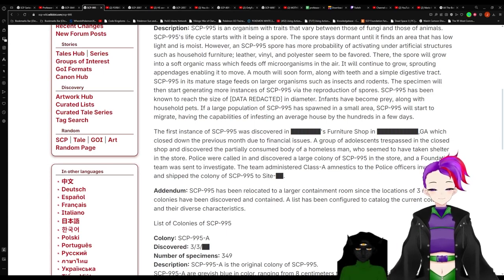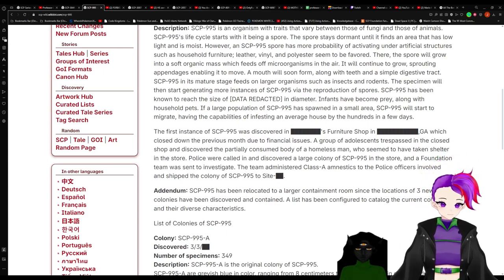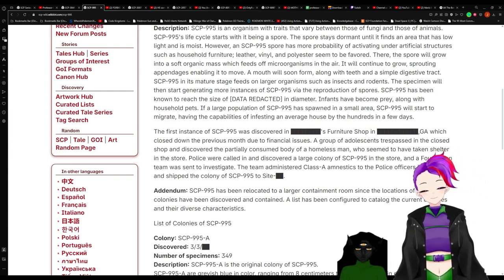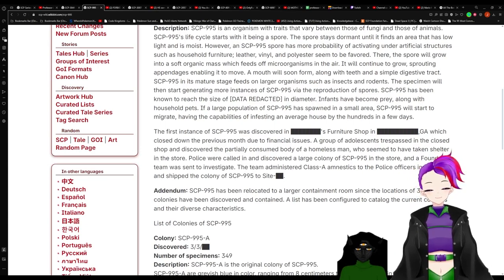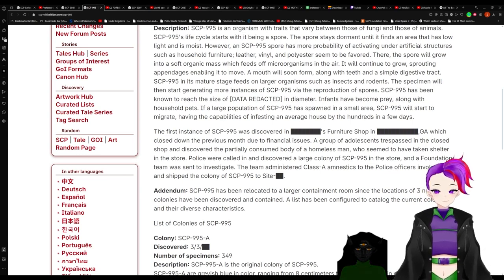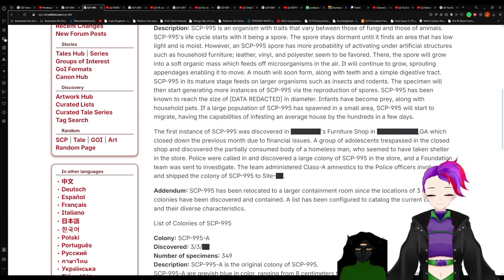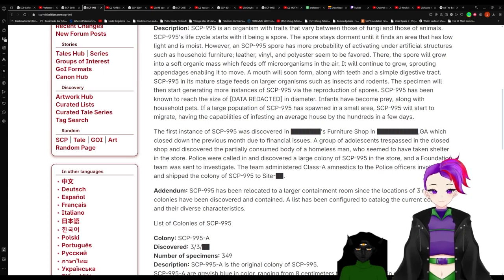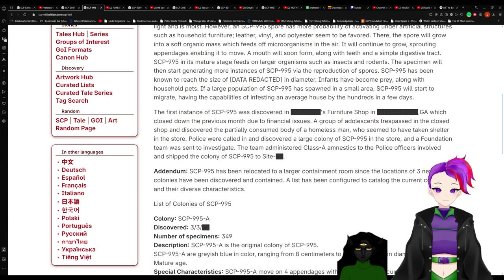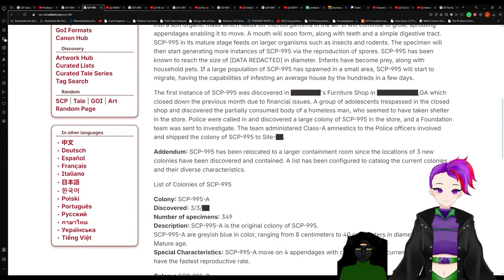SCP-995 has been known to reach the size of a redacted diameter. The specimen will then start generating more instances of SCP-995 via reproduction of spores. Infants have become prey along with household pets. If a large population of SCP-995 has spawned in a small area, SCP-995 will start to migrate, having the capability of infesting an average house by the hundreds in a few days.